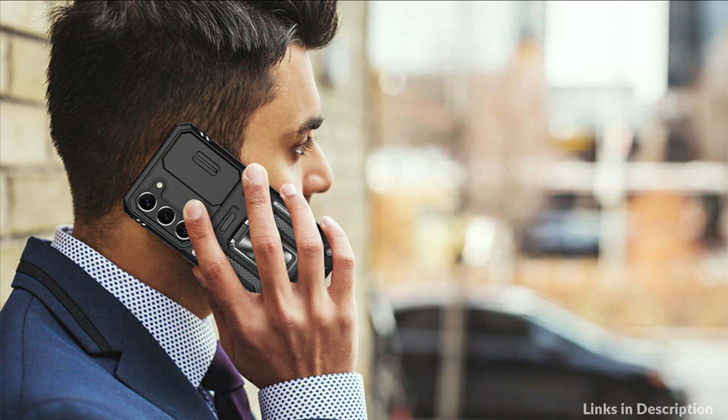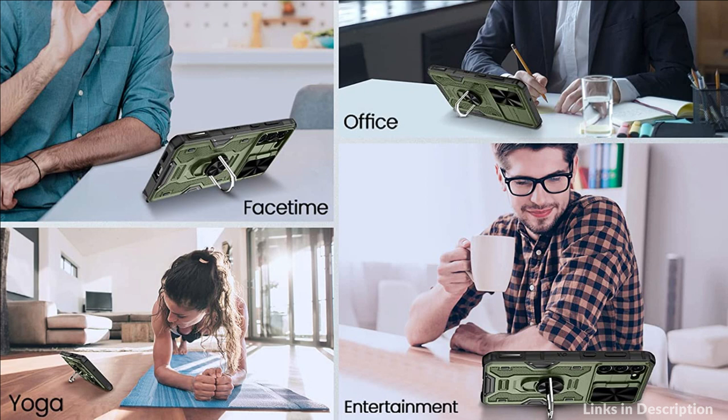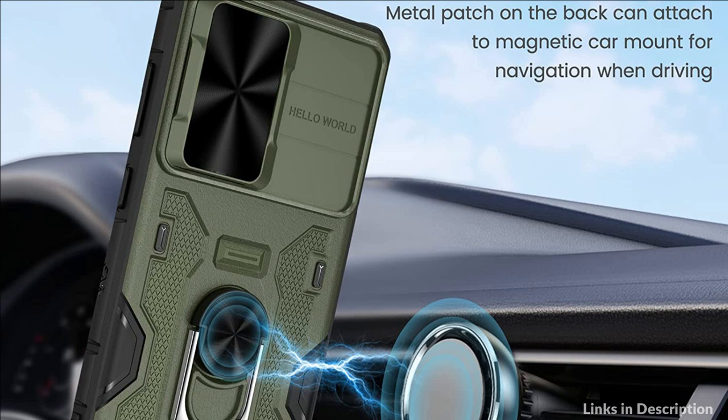On number 3 we have the Kaka case. It features a delicate camera slide cover with a 0.2mm raised bezel to protect your Samsung S23 Plus phone lens from damage. There is a slight lock on each side so it won't slide randomly. The slide cover protects the camera from scratches and also protects your privacy.